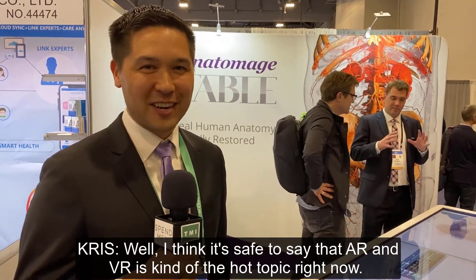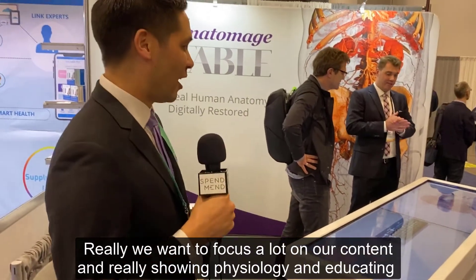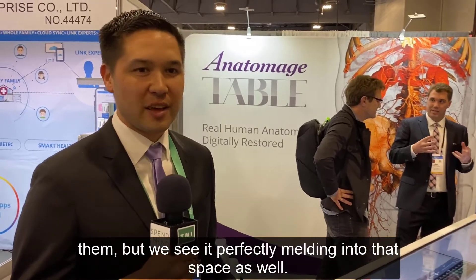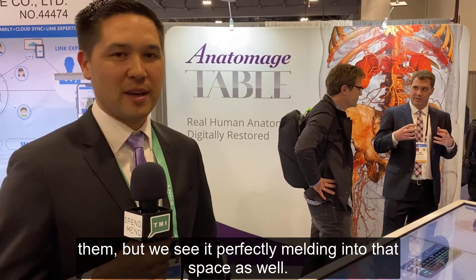AR and VR is kind of the hot topic right now. We really want to focus a lot on our content, showing physiology and educating users, but we see it perfectly melding into that space as well. Thank you.